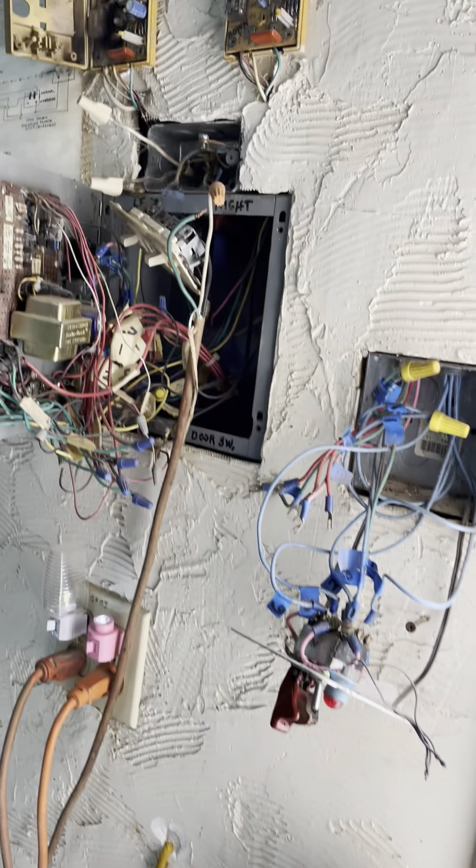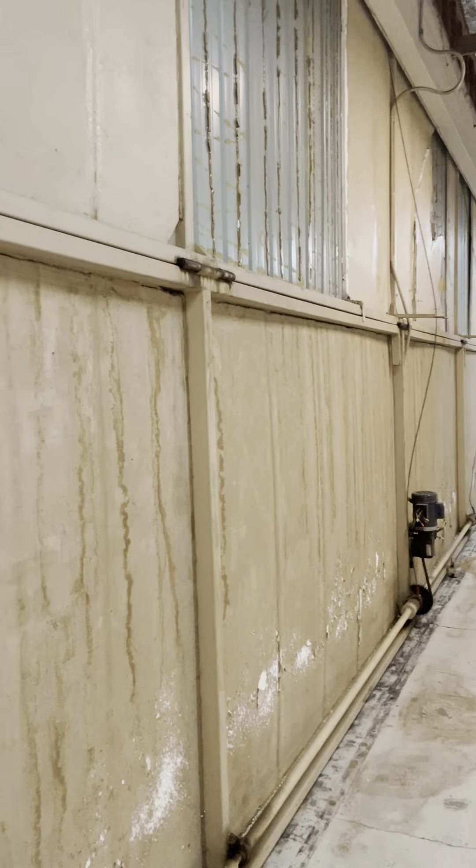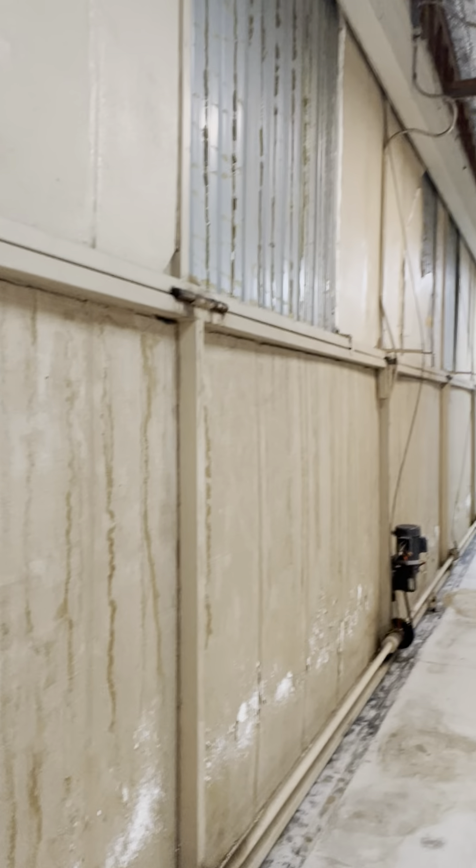Lots of electrical stuff going on here — not sure what that is. I'll assume the hangar door needs some work.